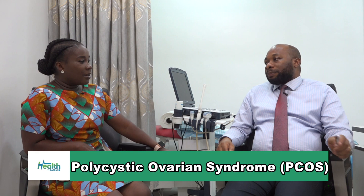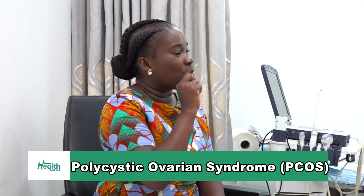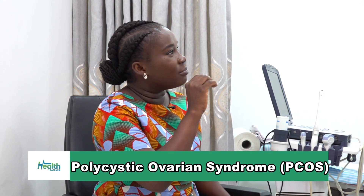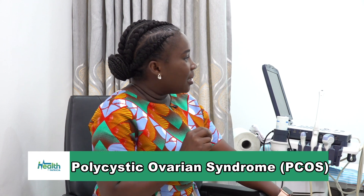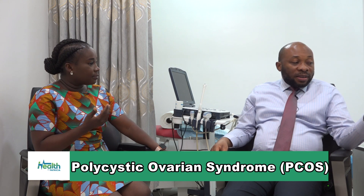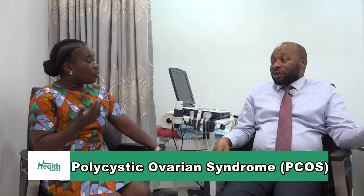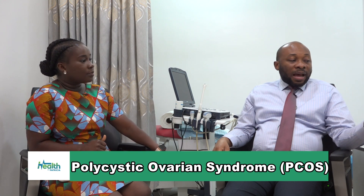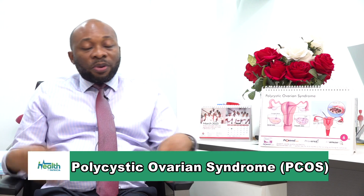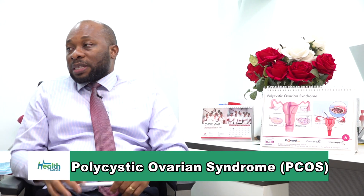I want to ask - last time we discussed the small sac-like growths in the uterus, also called polyps. Those are within the inside of the uterus, so that is quite different from the polycystic ovarian syndrome. The polyps are inside the lining of the uterus and they have their own issues - they cause abnormal bleeding, they get in the way of pregnancy implanting, or cause repeated miscarriages.